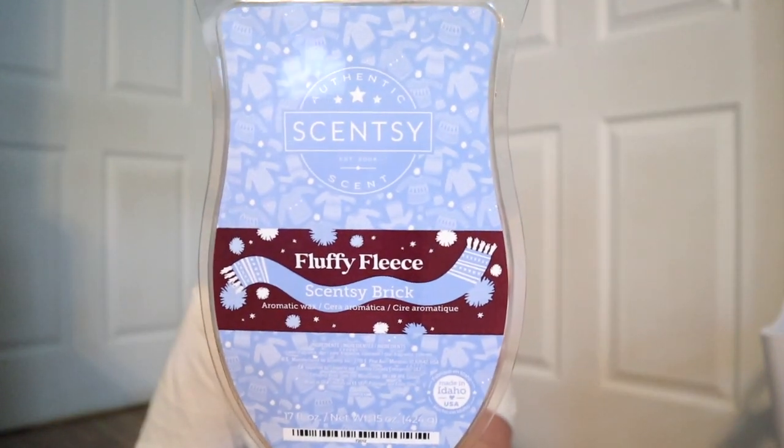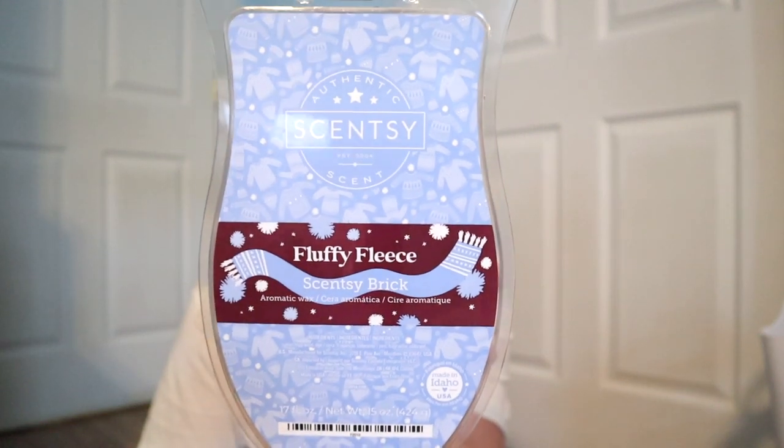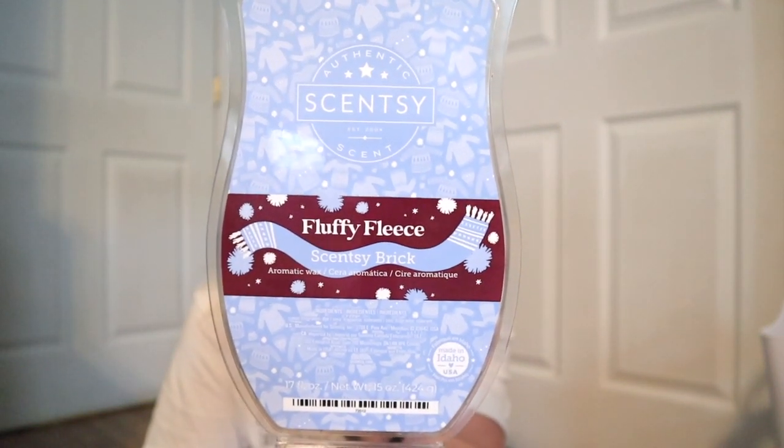We have five brand new bricks for this year's collection and they smell so good. So first let's talk about the scent descriptions and let's have a sniff test. I wish that you could actually smell this through the camera so bad. I am already warming this one. This one is Fluffy Fleece. Fluffy Fleece is exactly what I was hoping it would be. I have just been into these type of scents so much lately.